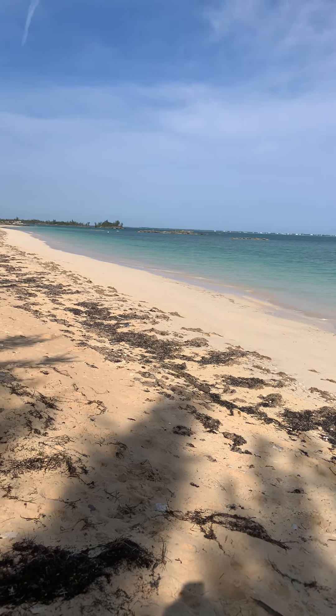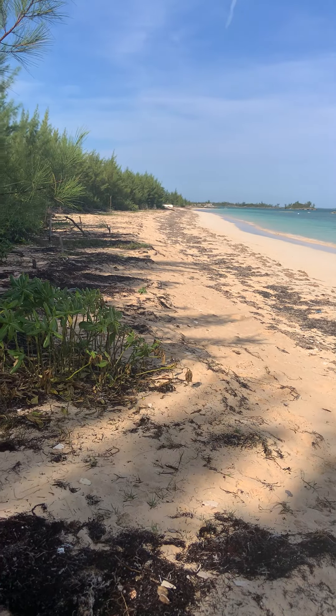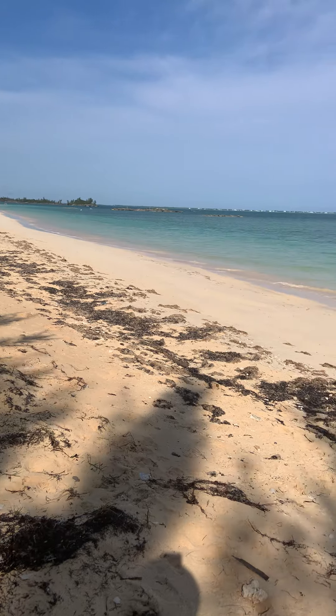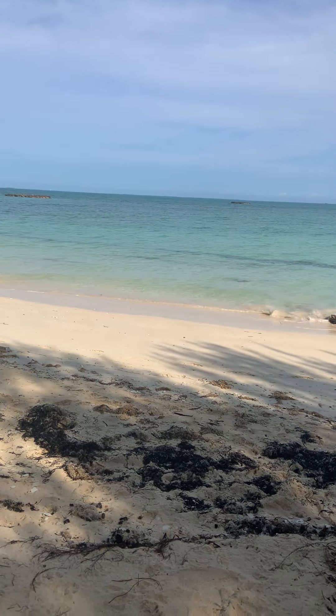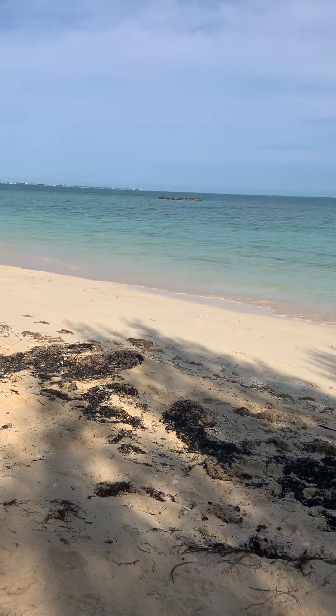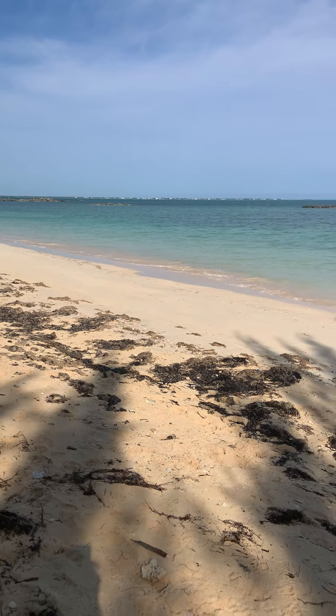In the distance, those buildings you can see — that's actually Treasure Key. For those of you who don't know Leisurely that well, Treasure Key is only a 10-minute drive and you can access Treasure Key Beach from the public access road that runs parallel to the Catholic Church before Treasure Key Gates.